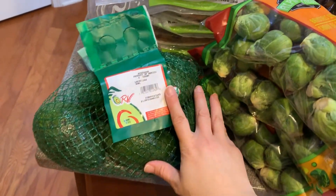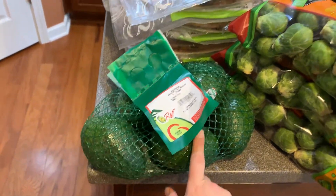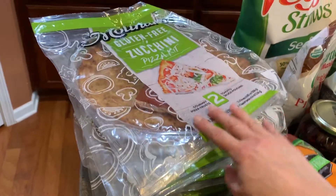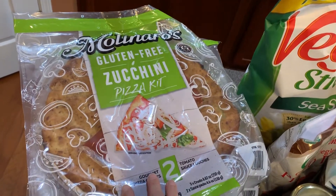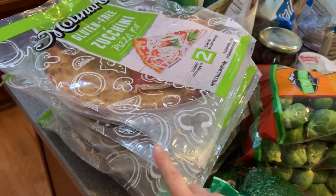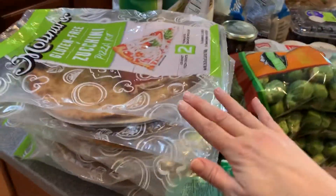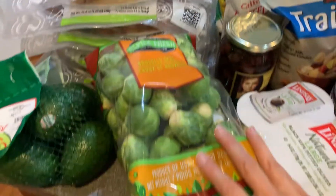I got all these yummy avocados — these are huge. They're going to take a few days to ripen, but I always love the deal you can get there. These are our new favorite thing: this gluten-free zucchini pizza kit. There are two crusts in every pack, it comes with the sauce, and it has like a three or four month shelf date. So I got five because my kids were just in love with it when I made it the other day.